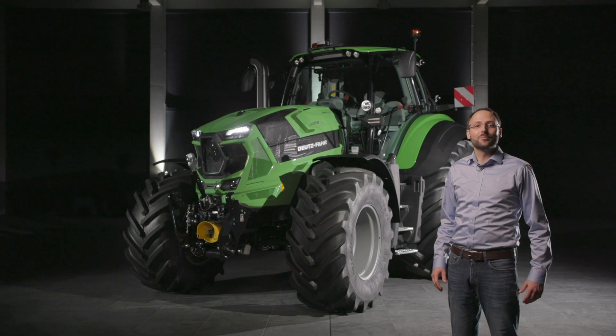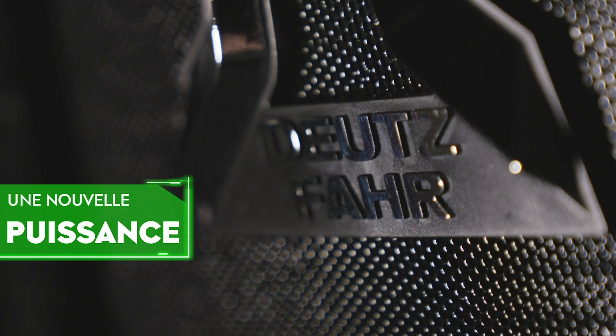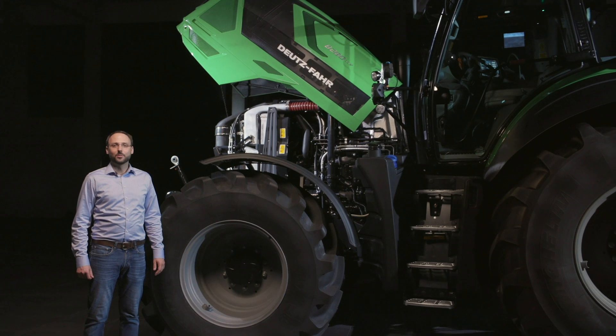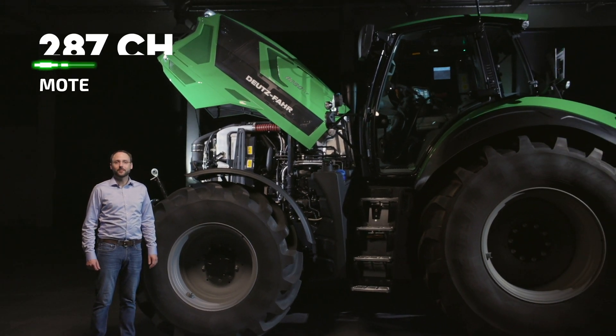Le 8 280 TTV peut être personnalisé pour toutes les applications et adapté précisément à vos besoins. Commençons par jeter un coup d'œil sous le capot. Le nouveau 8 280 TTV est propulsé par un moteur Deutz Biturbo d'une puissance maximale de 287 chevaux.